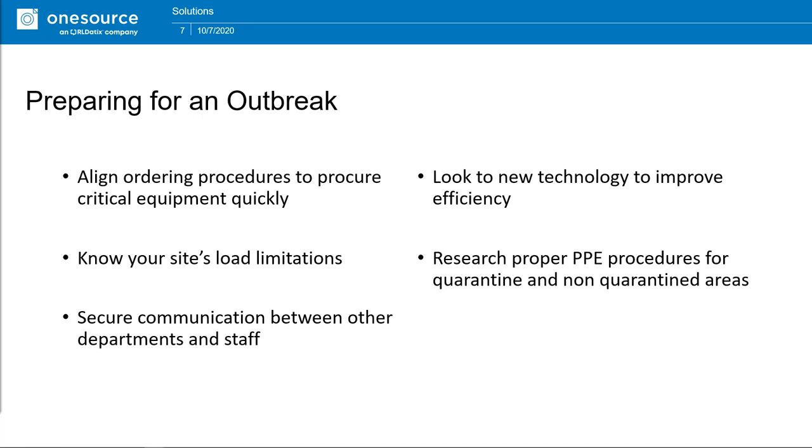In preparing for an outbreak, you want to talk to your procurement office and departments to make sure you have the ability and movement to acquire equipment quickly, even if it might not be readily available. You may have to get creative about how you find it and how you implement it in a quick timeframe if an unexpected outbreak occurs. You should also know your site's load limitations — know your medical gas load limitations, how many ventilators you can hook up to patients without taxing the system so much you can't get the pressures needed to run the equipment.